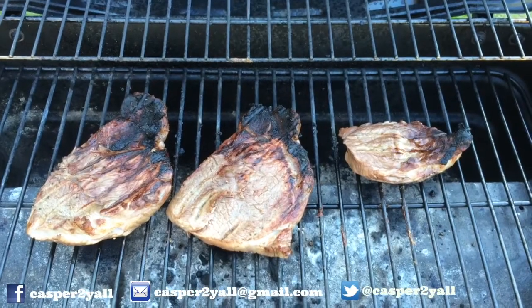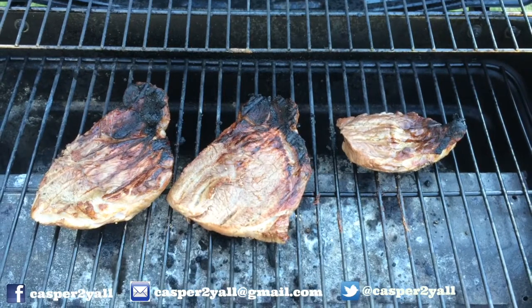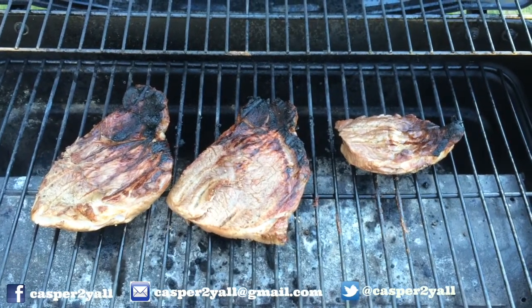I burnt my steaks because I was doing this damn video. Oh whatever, I'm still gonna eat it — I'm so hungry I'll eat anything right now.